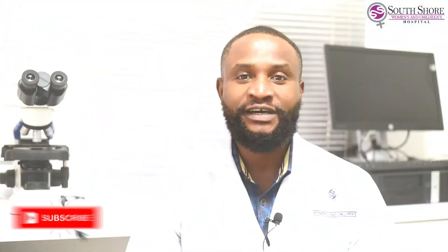What I find satisfying about being a medical lab scientist is that I am part of a team that is helping to save lives.